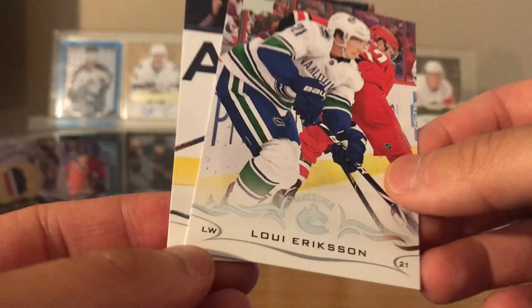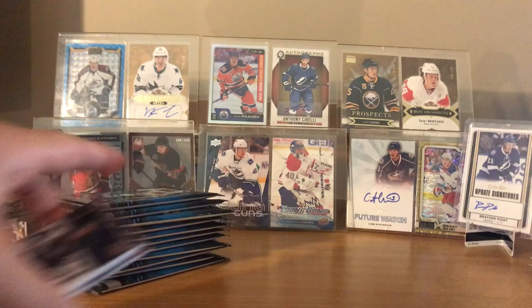We just opened up a Premier box and we pulled the Sami Niku, so nice to see him again. He's here for a couple hours so I'm gonna open up a lot of stuff.